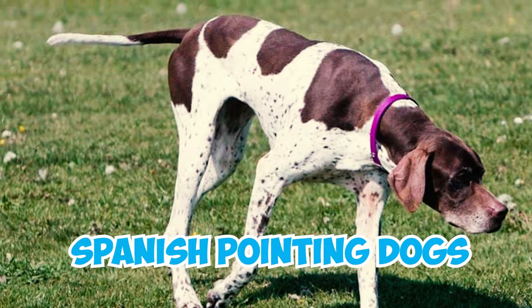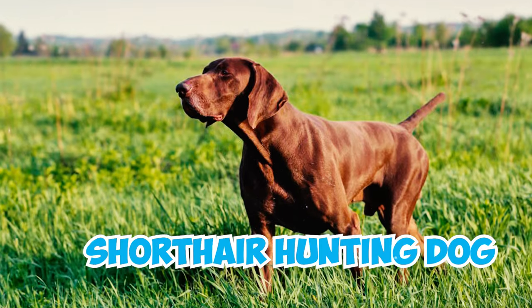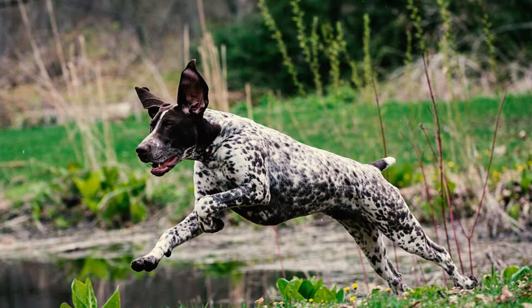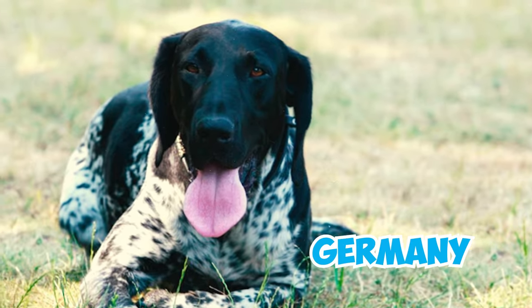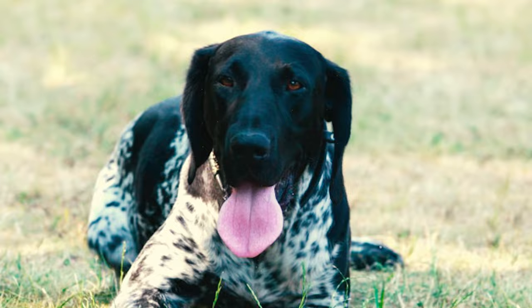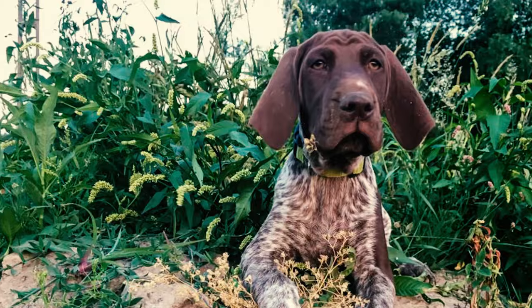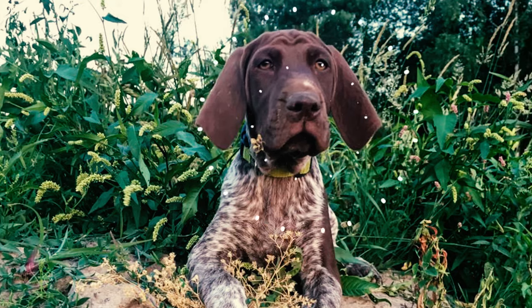Number twenty-four: a crucial figure in the early development of this noble breed was Prince Albrecht zu Solms-Braunfels of the Royal House of Hanover. Alongside his fellow enthusiasts, the prince achieved remarkable success in creating a versatile hunting dog that excelled in various roles. Number twenty-five: various German and European hunting dogs were crossbred to enhance the GSP's tracking, pointing, and retrieving abilities — including the now-extinct German Bird Dog, the Bloodhound, and potentially English and Spanish pointing dogs. These crosses led to the creation of the shorthair hunting dog, and by 1870 a stud book was established for the breed.